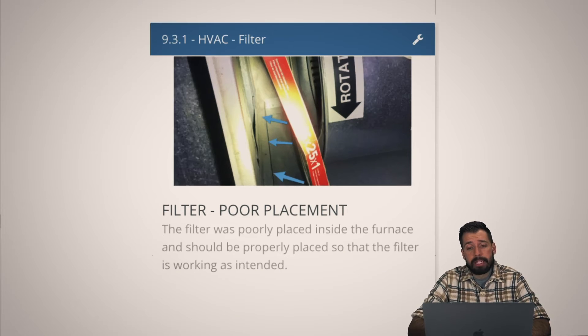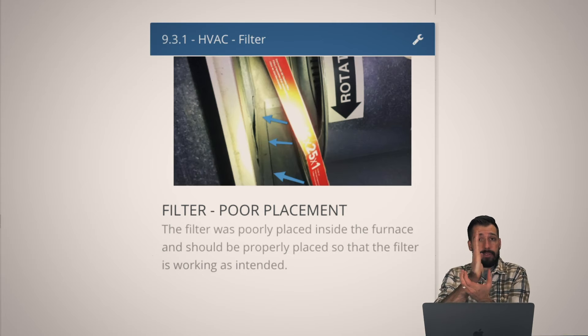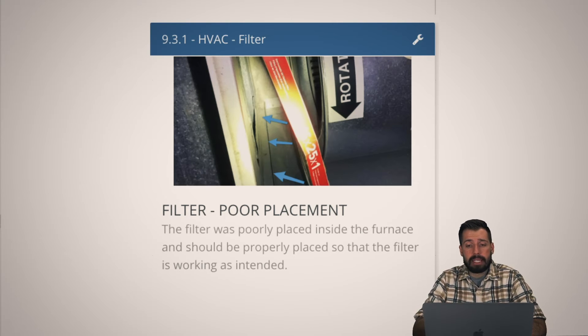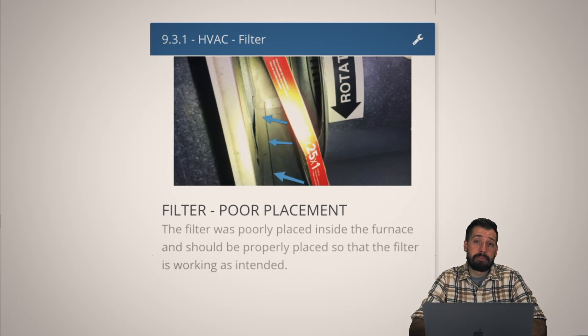Filter poor placement — you can see where those blue arrows are pointing; that is the tray the filter should be sliding into. Where it is now, it is not adequately protecting the furnace from dust. A lot of people think they should buy a super-amazing HEPA filter to clean the air — you're not wrong, it would do that, except your furnace is not designed to do enough air exchanges per hour for it to be effective. Your furnace can heat up your house, but it cannot suck all the air out, run it through a filter, and give it back enough times per hour for it to be worth the money. You could save a lot of money by not buying those HEPA filters.